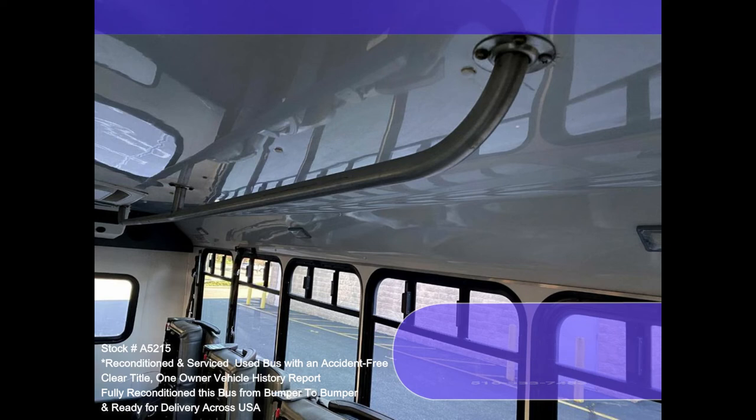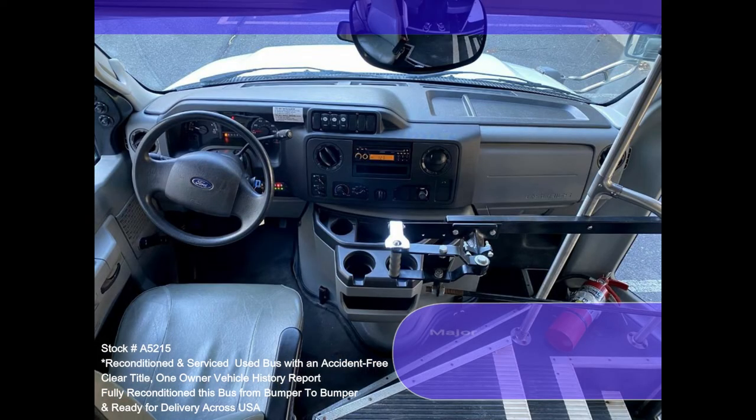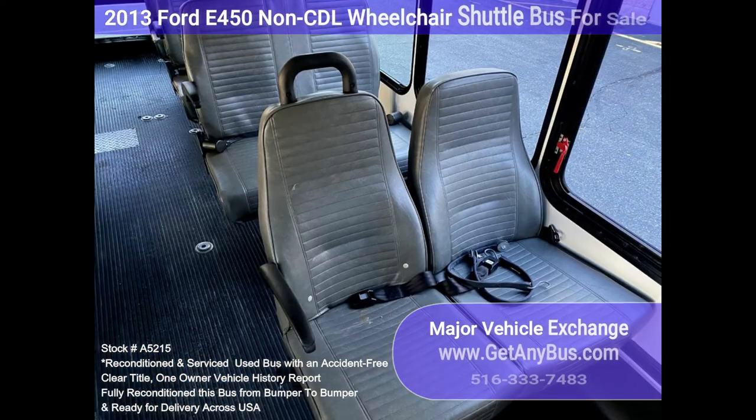This bus was quality built, as you can tell by the pictures. The interior is in excellent shape, having been cleaned regularly. The vinyl seats with grab handles and seatbelts provide the passengers with complete comfort.